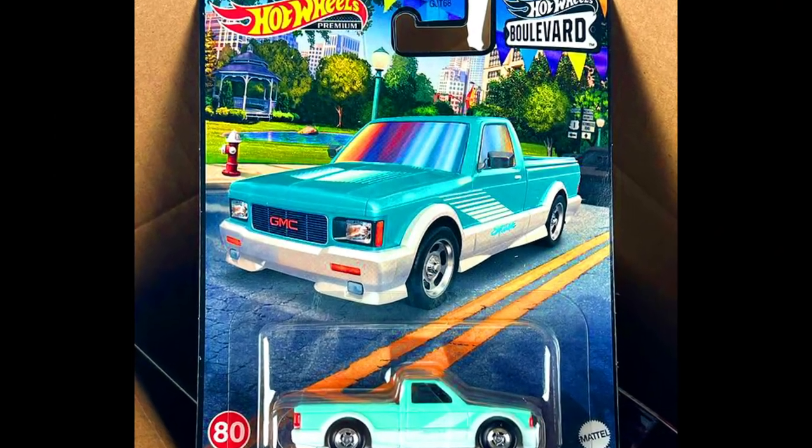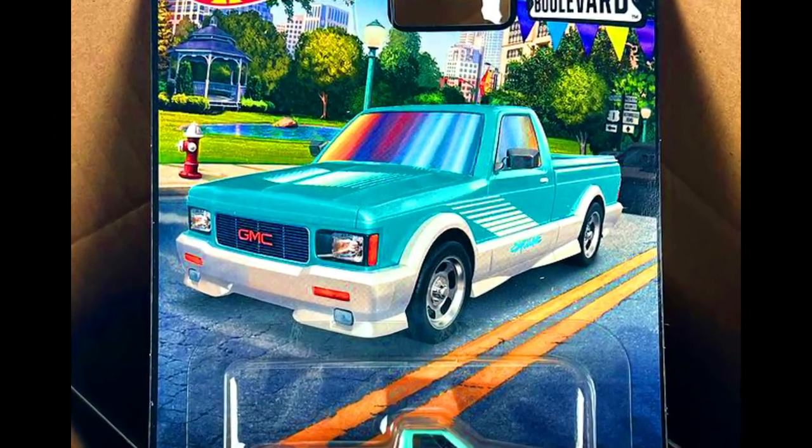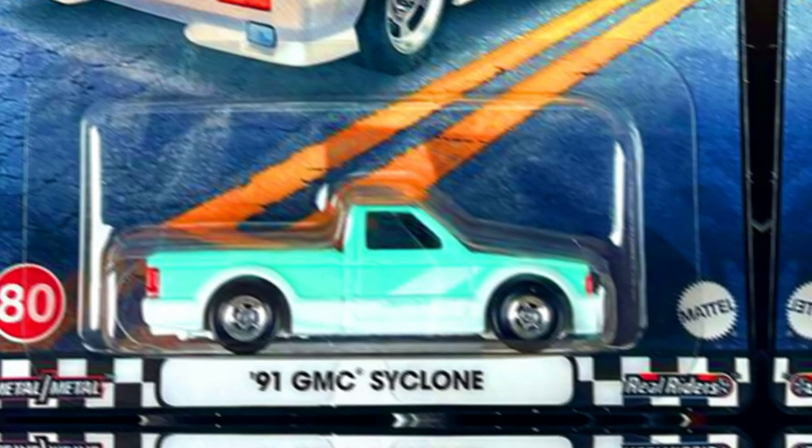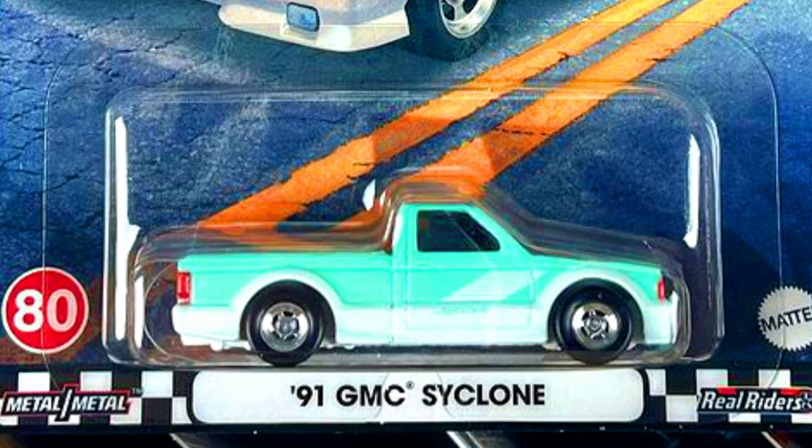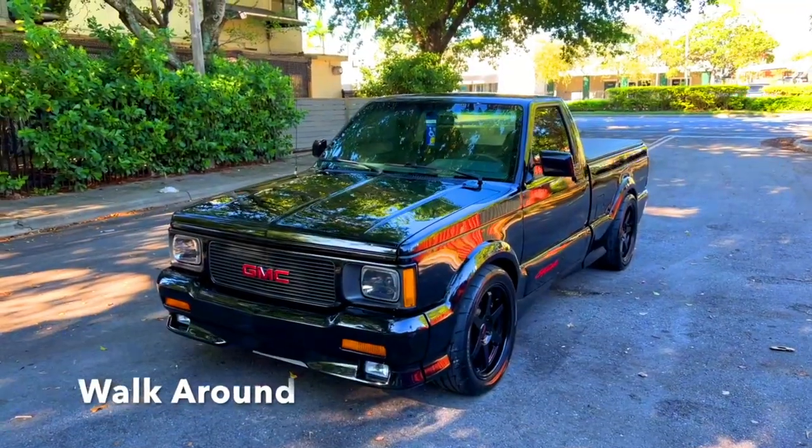A 1991 GMC Cyclone in a two-tone color theme: blue on top and white on the skirts and bumpers, with chrome 5-spoke wheels. The real car looks like this, but in a complete black paint job.